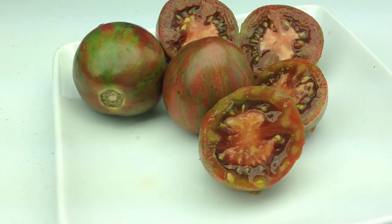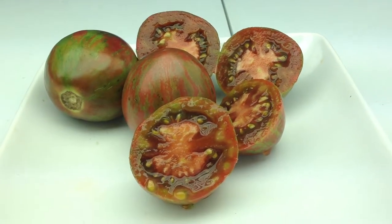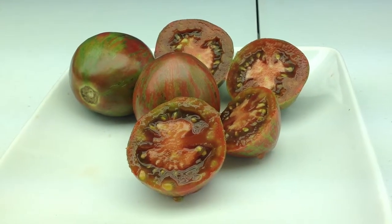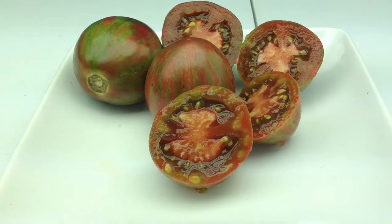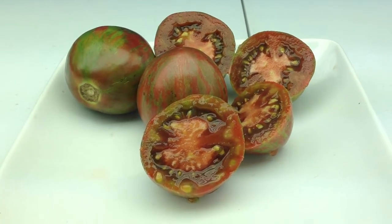This tomato right here is called Sailor's Luck. Pretty nice tomato, overall good taste. A little bit on the tangy side, very juicy, great salsa tomato.